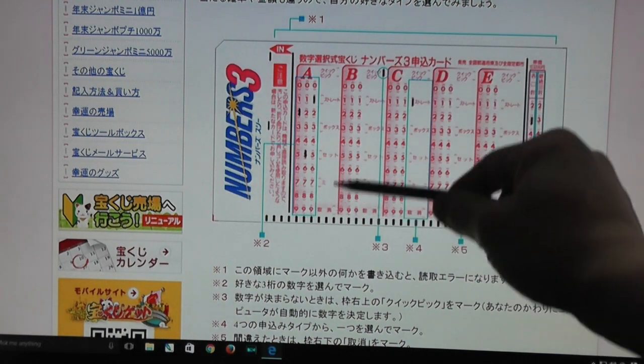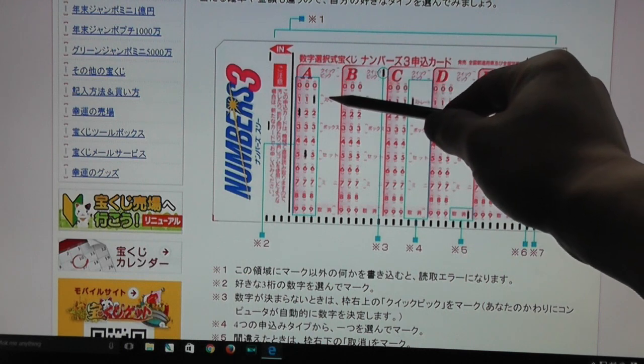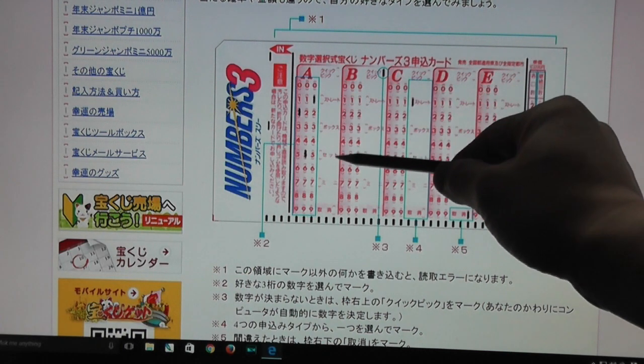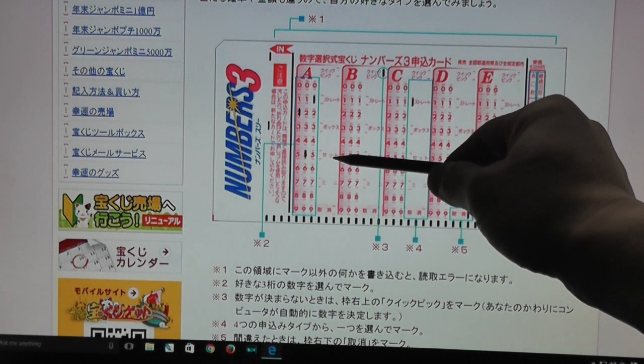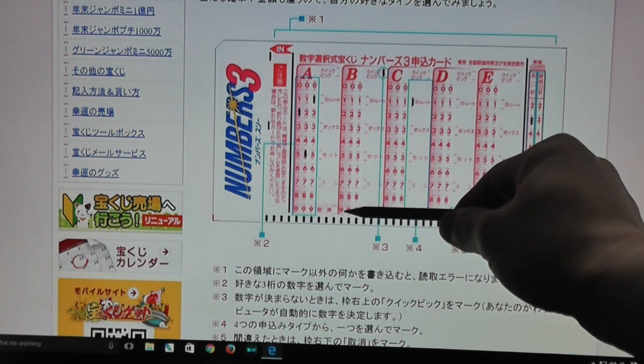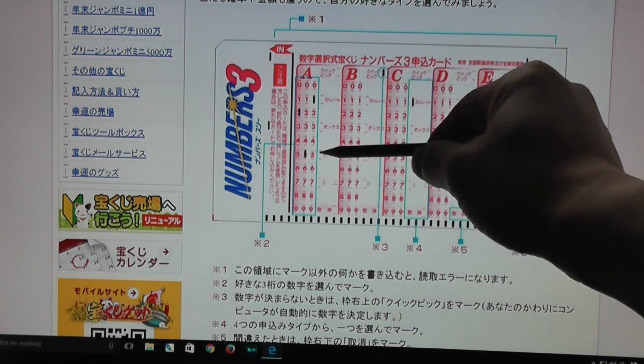Over here to the right are the types: quick pick, straight, box, set, mini — and there is also an eraser option for erasing your ticket in case you make a mistake, or you can just throw it away. I'll be explaining the types in a bit.